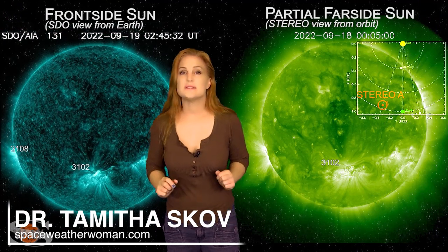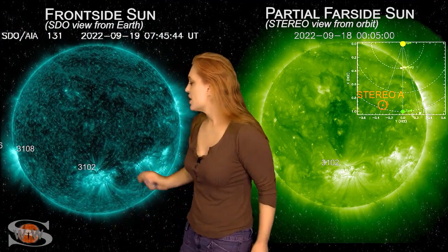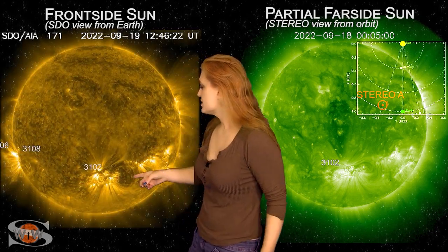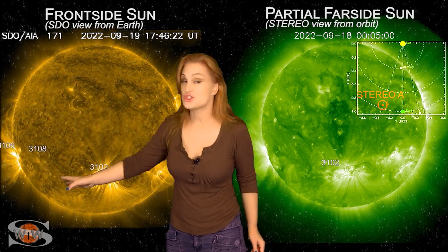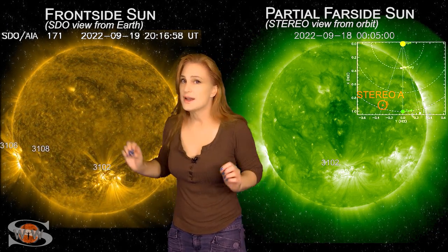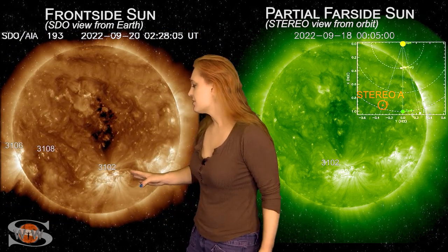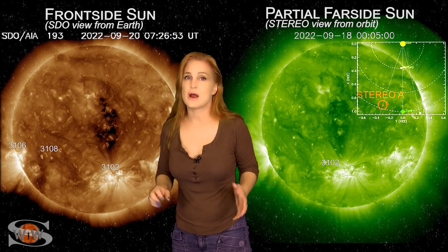We are doing a bit of wait-and-see with space weather this week. As we take a look at our earth-facing disk, we do have two big flare players in earth view right now: one is Region 3102 and the other is Region 3107, which has just rotated into earth view. Neither of them are firing off really super big flares, although we did have an M-class flare from Region 3102 in the last 24 hours.